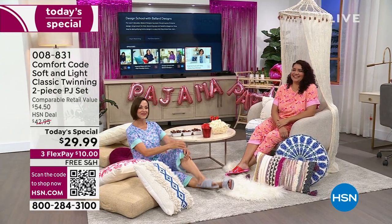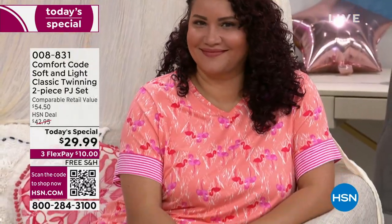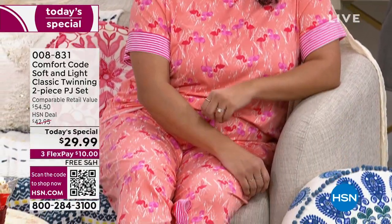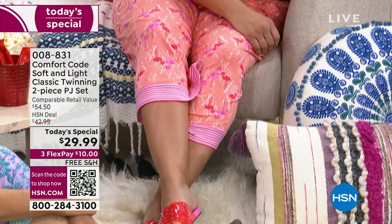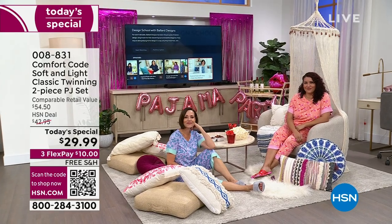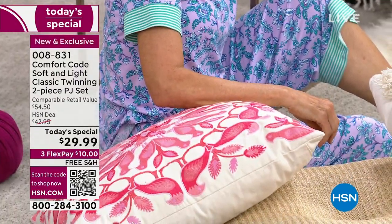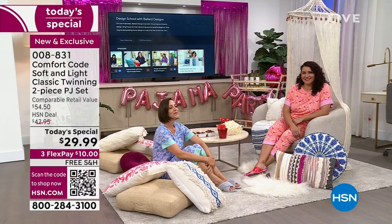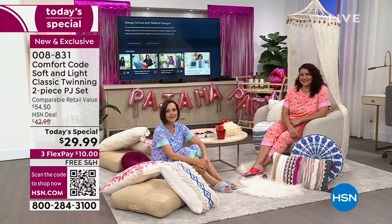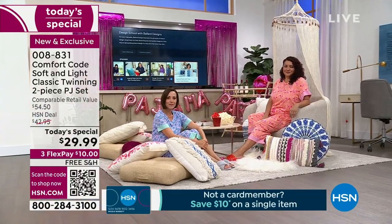We're going to be joining you girls and having some popcorn because this is exactly what you want to do when you're wearing the softest PJ set. It's a two-piece PJ set. The value speaks for itself — we're looking at Comfort Code by Cuddle Duds, which I love and adore. I've been ordering Cuddle Duds for so many years. Our host Val ordered four pairs earlier today.